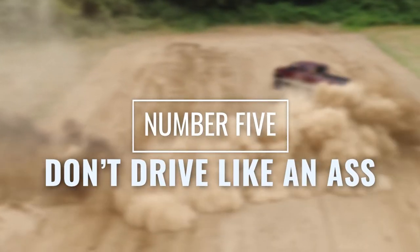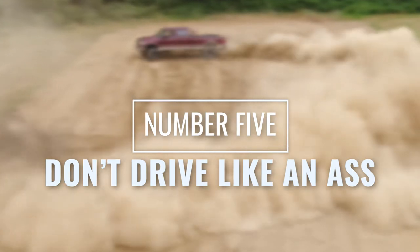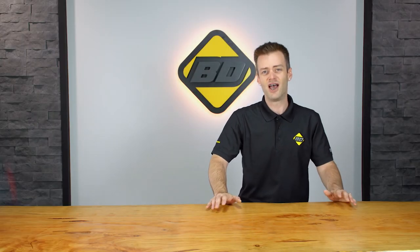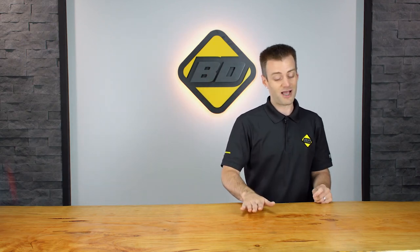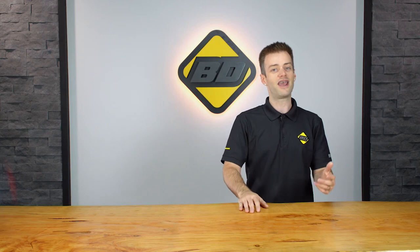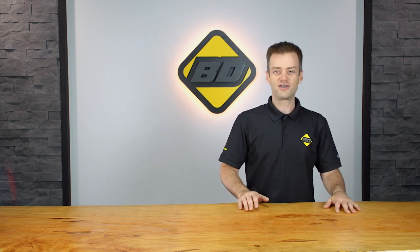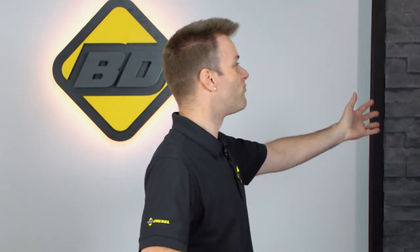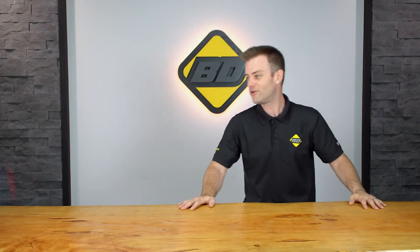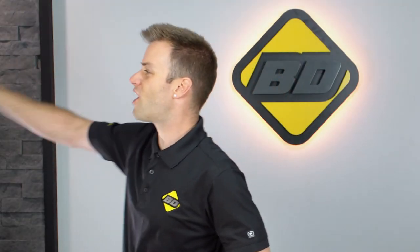Number five: don't drive like an idiot. We all love the shaft-twisting power of our diesel engines, but sometimes lifting on that right foot a little bit can gain efficiency. But seriously — what are we doing here? What is going on? Are we not driving performance diesel trucks? Come on, people. How did this make it on here? We're going to do this right now.